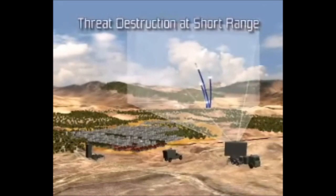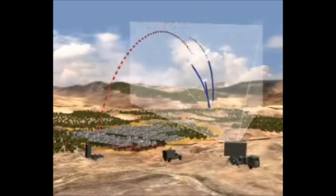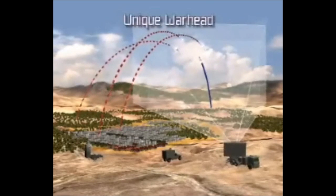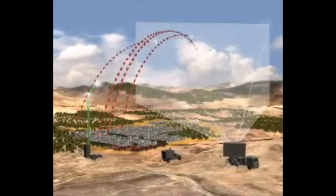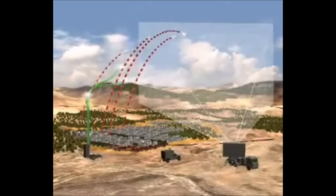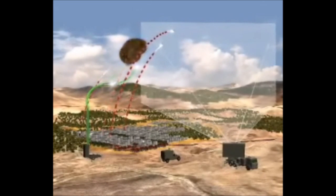Iron Dome offers highly successful target interception at short range, yet at low cost. The innovative interceptor has a unique warhead, all-weather interception capability, and can handle concentrated salvoes effectively. Iron Dome predicts the target's estimated impact point and determines whether an interception is required. It provides a high cost-benefit ratio.